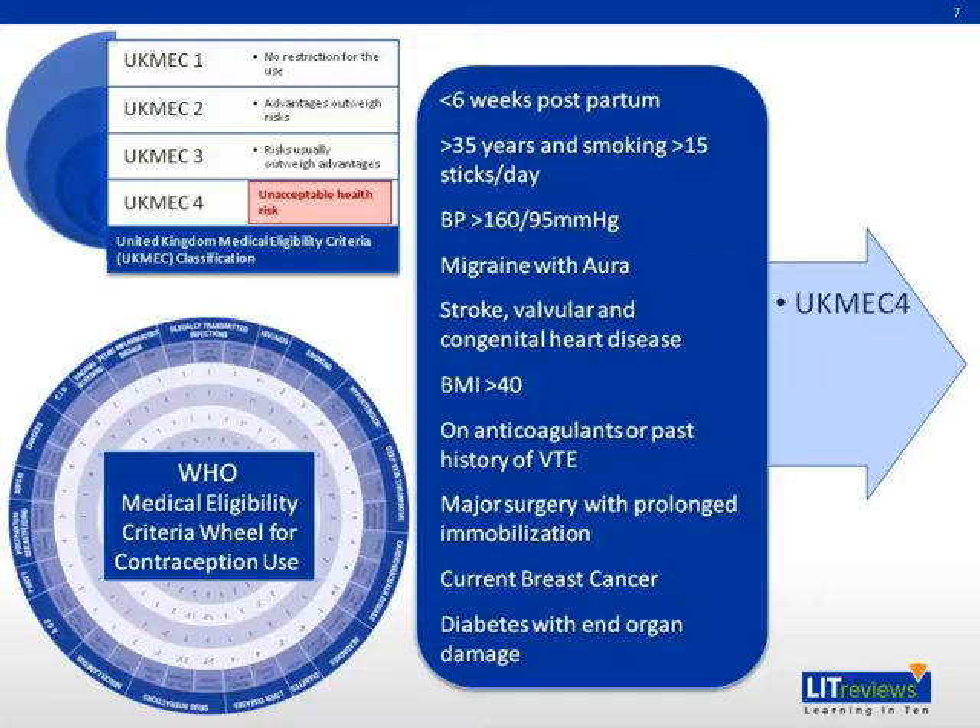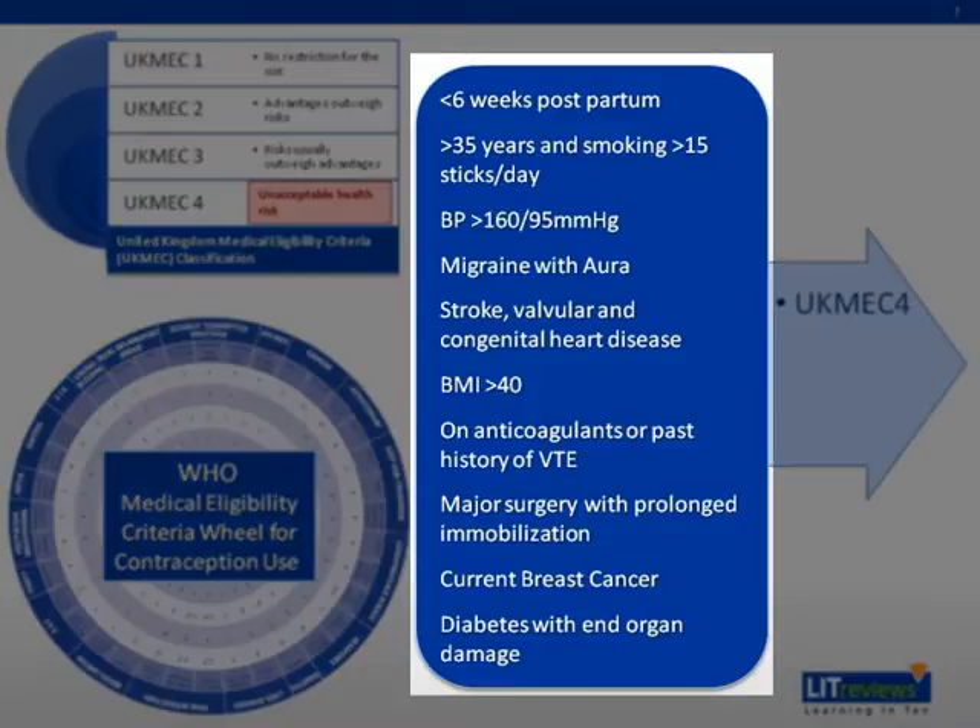Absolute contraindications or Category 4 of COCPs include being less than 6 weeks postpartum, age more than 35 years and smoking more than 15 cigarettes a day, hypertension with blood pressure 160 over 95 mmHg, migraine with aura, presence of stroke, valvular and congenital heart disease, having a BMI more than 40, being on anticoagulants, or having a past history of venous thromboembolism, undergoing major surgery with prolonged immobilization, current breast cancer, and diabetes with end-organ damage.